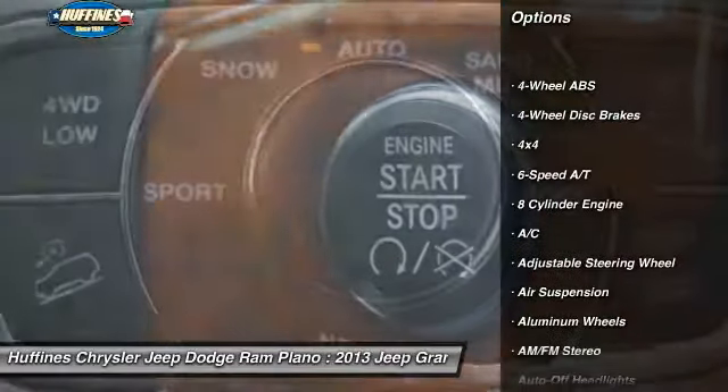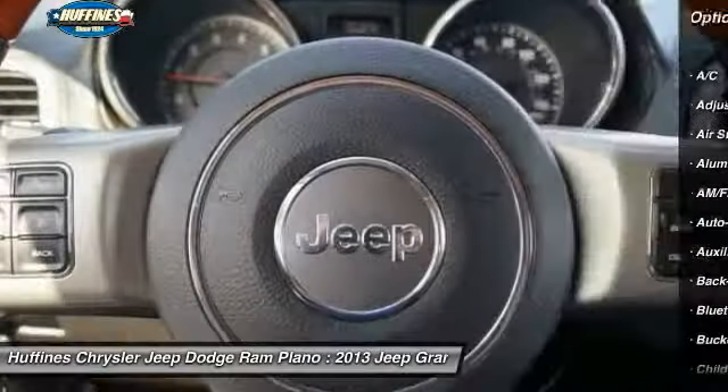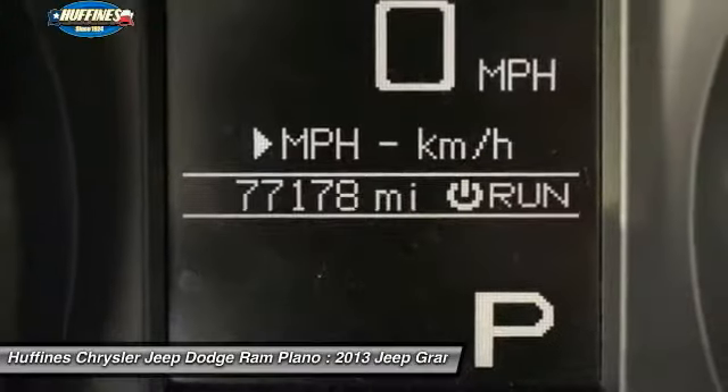Remote engine start, power liftgate, power passenger seat, navigation system, keyless entry, four-wheel drive, backup camera, Bluetooth, leather-wrapped steering wheel, power steering.